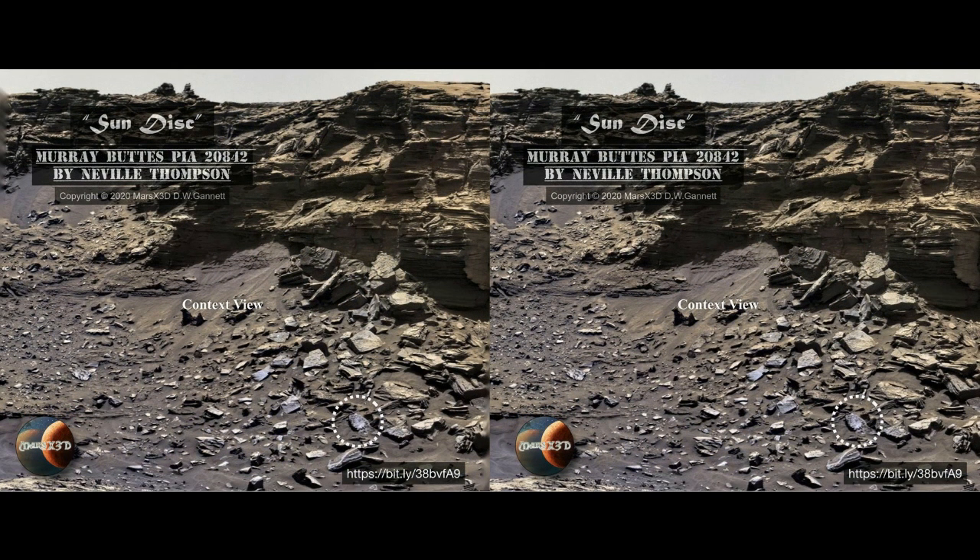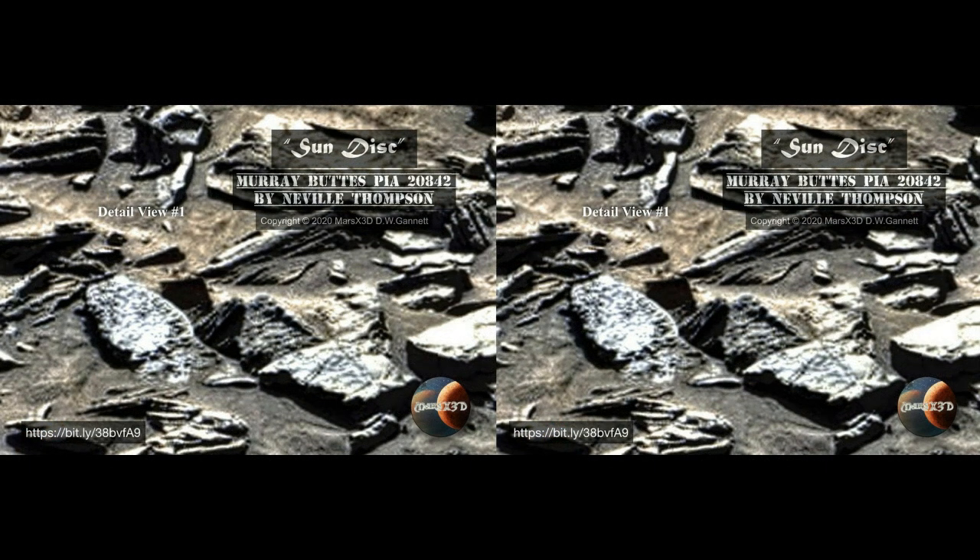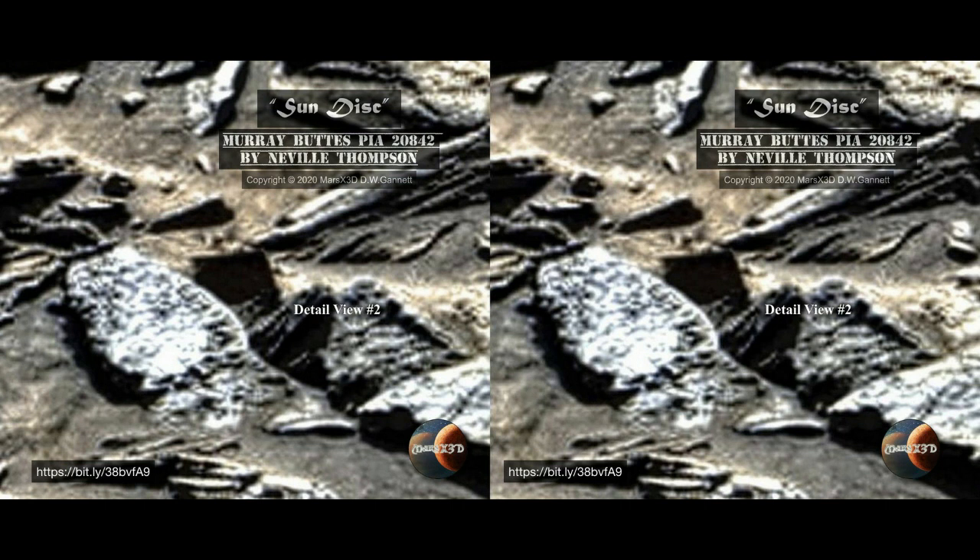In this very same image — beautifully done, by the way — of Murray Buttes by Neville Thompson, down in the lower right I saw something that I felt didn't belong there. Bilateral symmetry is always a dead giveaway that something doesn't belong. When I saw this, I noticed the curves, the top angles, and in particular those teeth along the bottom and what appear to be carvings on the surface. I'm calling this a sun disk — that's not necessarily what it is, I just had to call it something.